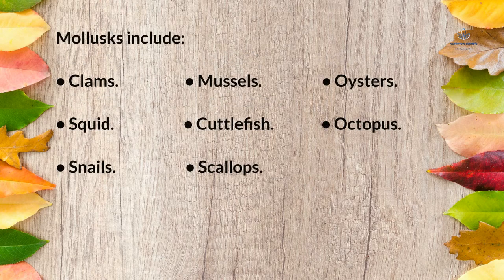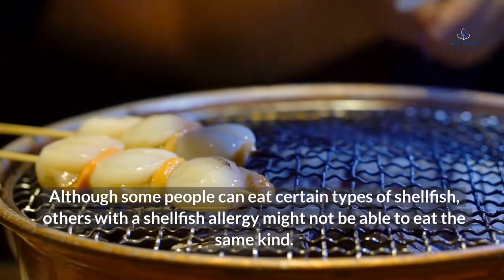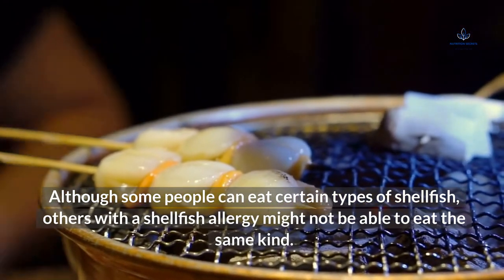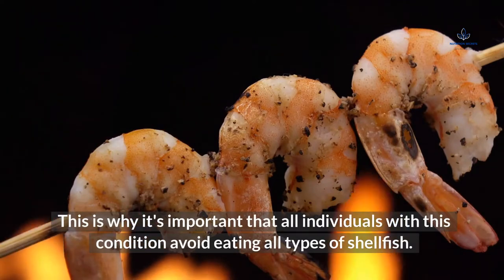Mollusks include clams, mussels, oysters, squid, cuttlefish, octopus, snails, and scallops. Although some people can eat certain types of shellfish, others with a shellfish allergy might not be able to eat the same kind. This is why it's important that all individuals with this condition avoid eating all types of shellfish.